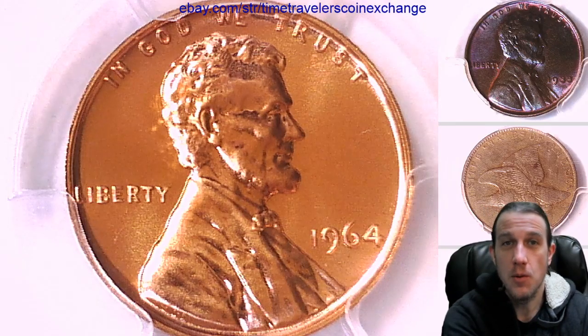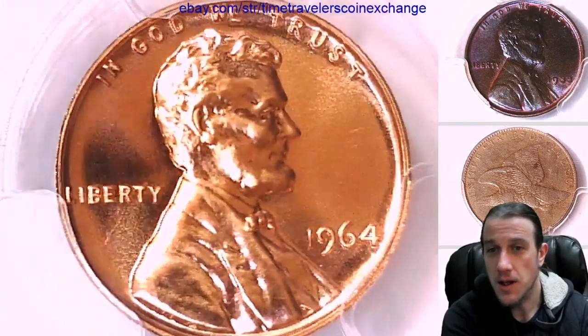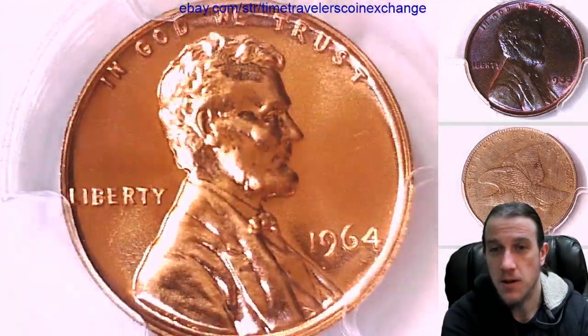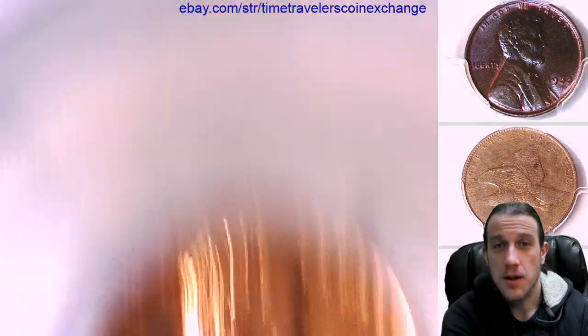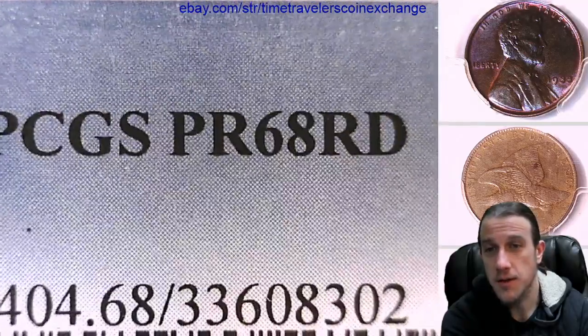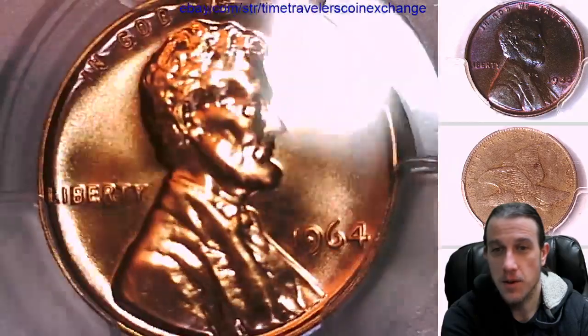Hello again everyone and welcome back to Time Travelers Coin Exchange. The next coin that we're going to take a look at is a 1964 proof Lincoln Memorial cent. It is a proof coin from the Philadelphia Mint. This one has been graded by PCGS and they graded it proof 68 red. It's a very beautiful red coin.